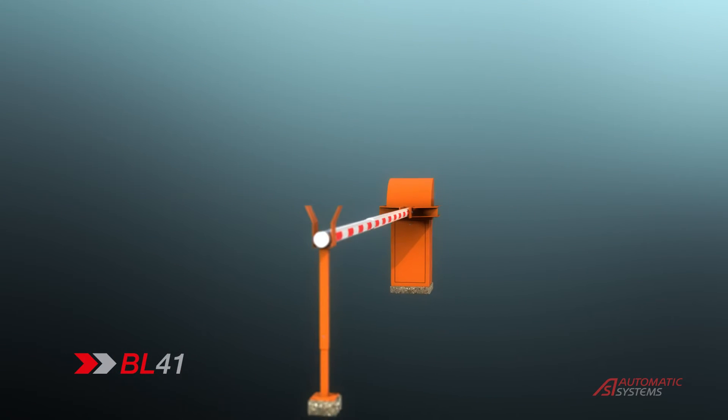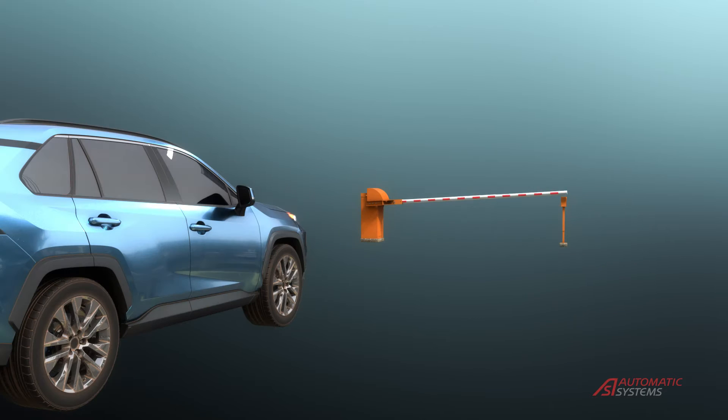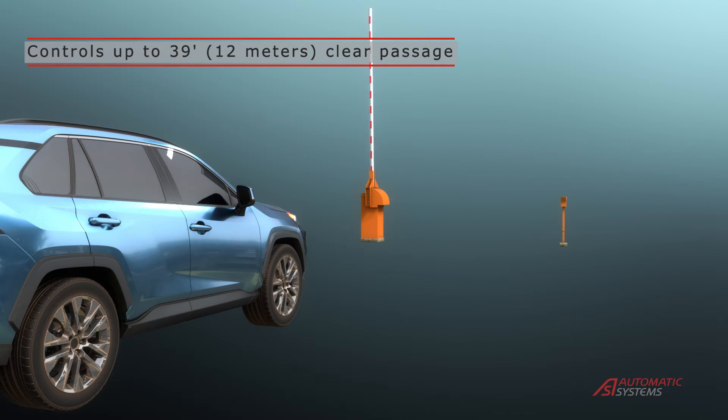The BL41 can control access to entries up to 39 feet or 12 meters clear passage width, with fast, fluid movement.